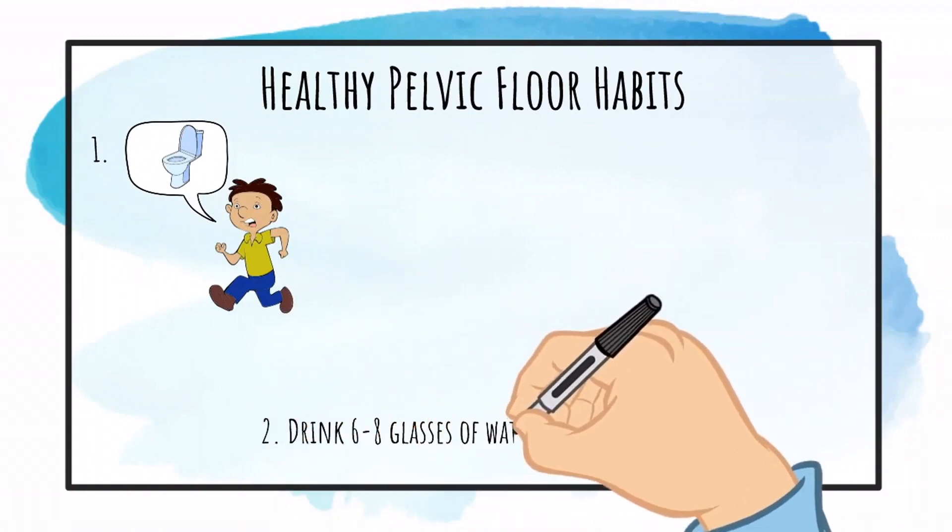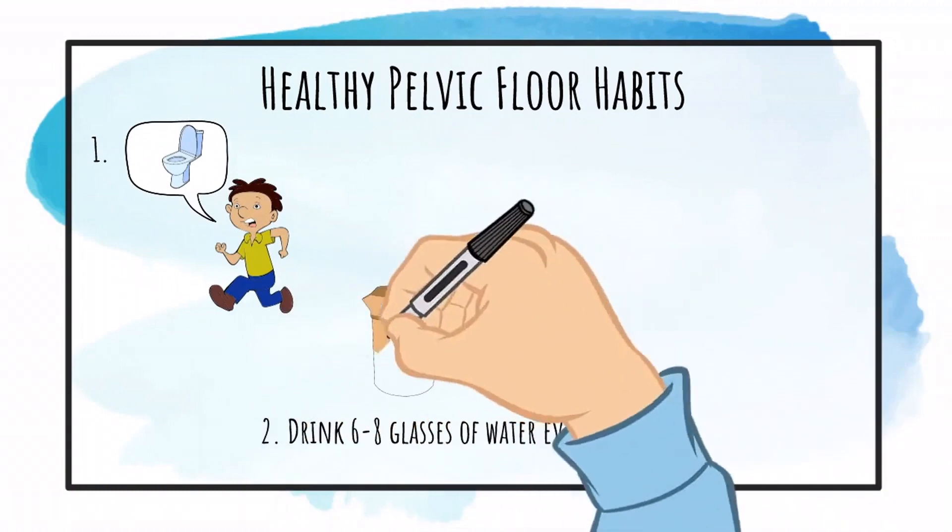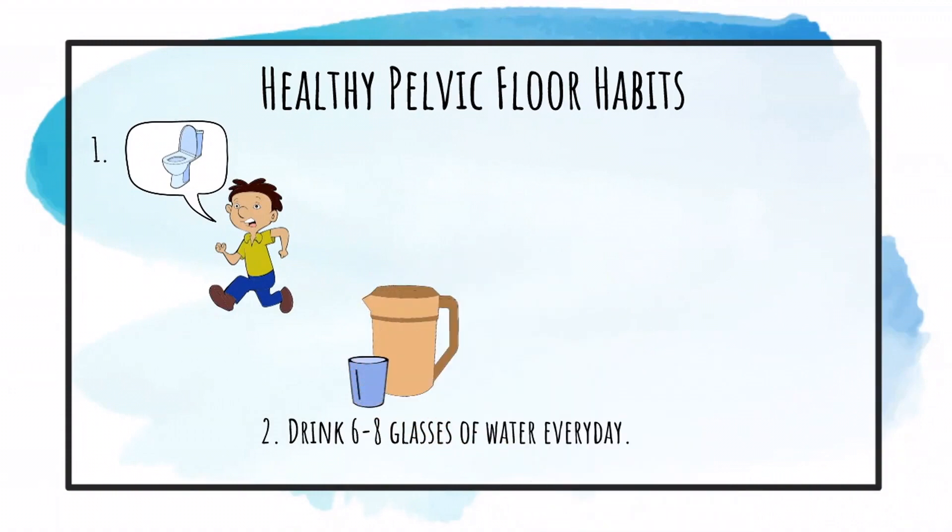Drink six to eight glasses of water every day. Dehydration can make the urine more concentrated, which can act as a bladder irritant causing more urgency to pee.